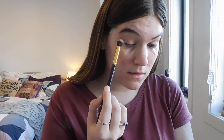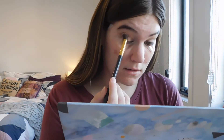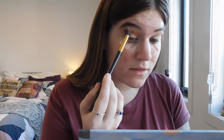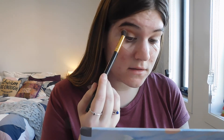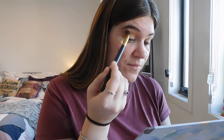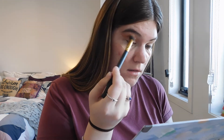I'm going to go in with Burnt Orange — this shade just here — and begin blending that into the crease. Whoa, that is pigmented! Wow, this is so nice, holy moly. Maybe I'll have to invest in this palette for myself, because my sister won't let me use it all the time. Wow, that blends out very lovely as well.